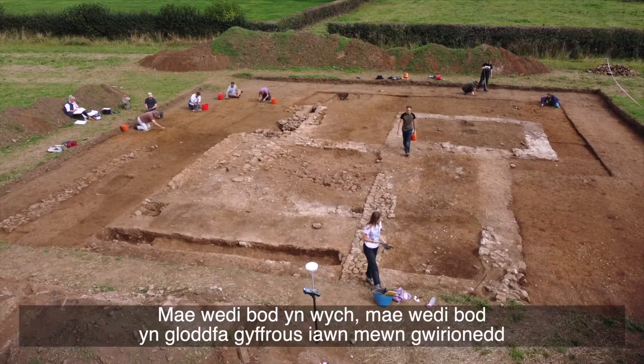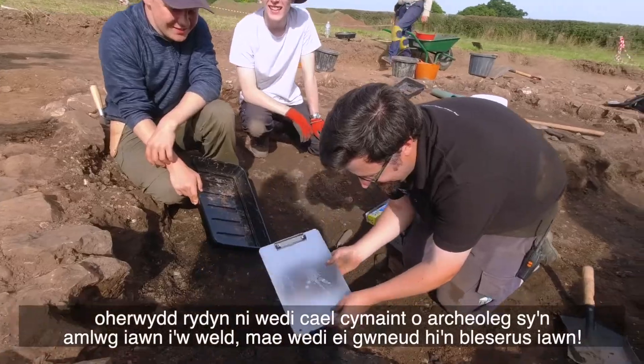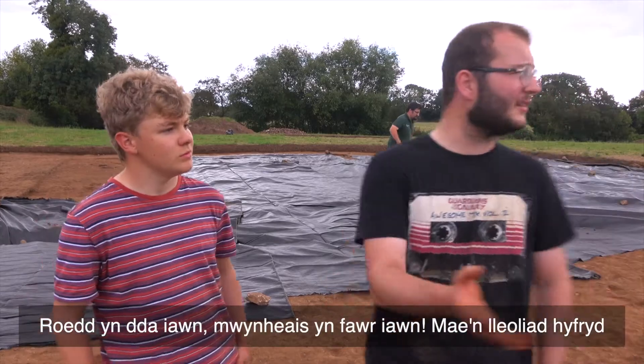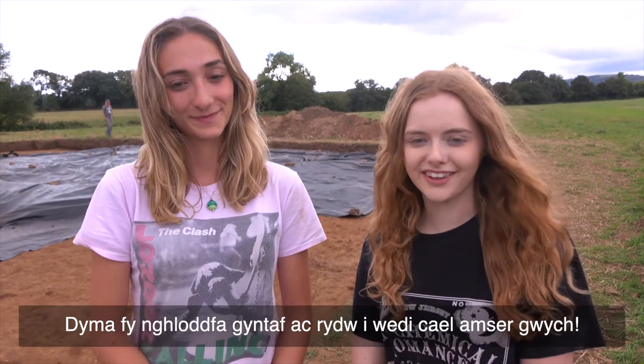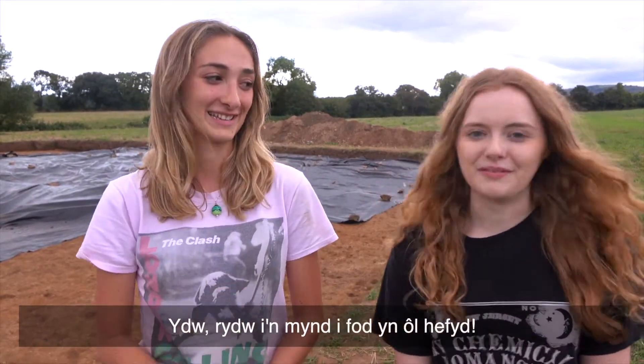It's been quite an exciting dig because we've had so much archaeology that is really clear to see, which just made it very enjoyable. It's a beautiful location. It's my first dig and I've had a really great time — I'm definitely going to be back. Absolutely, I'm going to be back too.